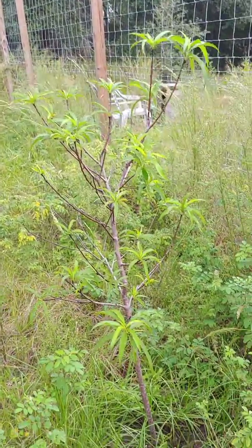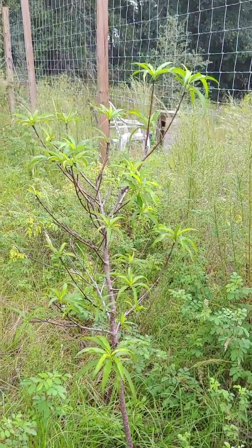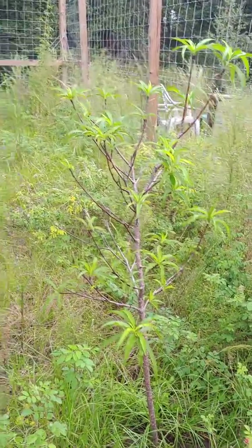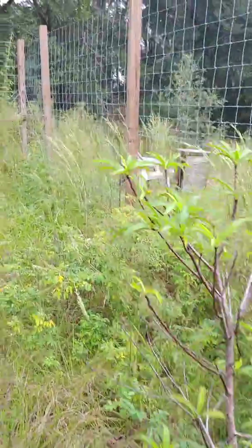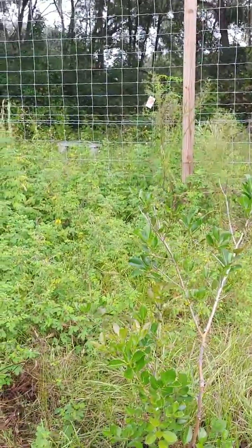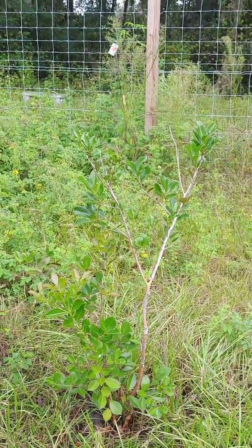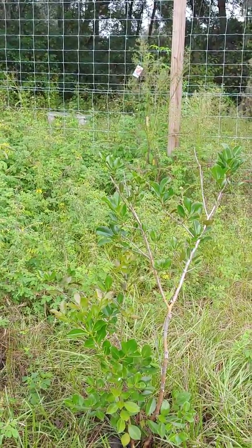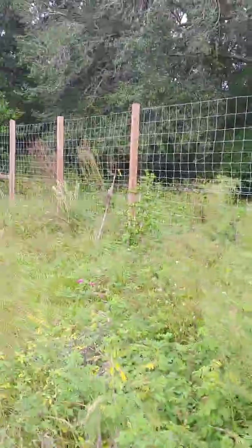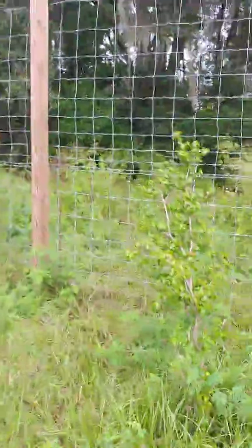This peach produced around 25 peaches last year. People tell me peaches don't do well here — okay, first year: 25. Now maybe it'll have a sophomore slump, but it did pretty well. I'm only going over a few of the trees we have. That is another guava, a different variety — I think those fruit are a little bit smaller. And here's our Siberian cherry that did really well and handled the freeze.